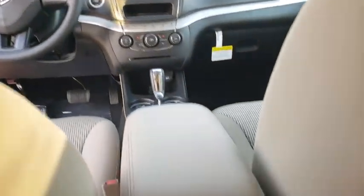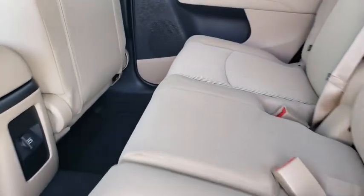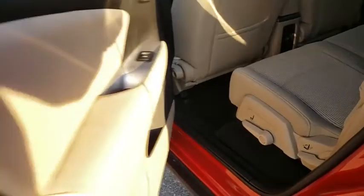Additional options include floor mats, auto-dimming rearview mirror, AM-FM stereo radio, rear defrost, front-wheel drive, CD player, MP3 player, and power door locks.